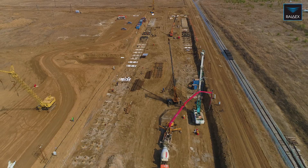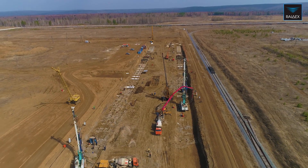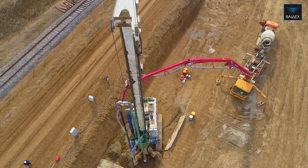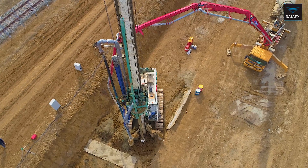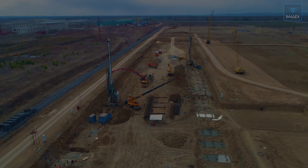We have successfully completed more than 100 projects using CFA technology. We have all of the necessary equipment and knowledge to carry out projects using CFA technology at the highest level. RIDEX is advanced technology, modern techniques, and high quality work.